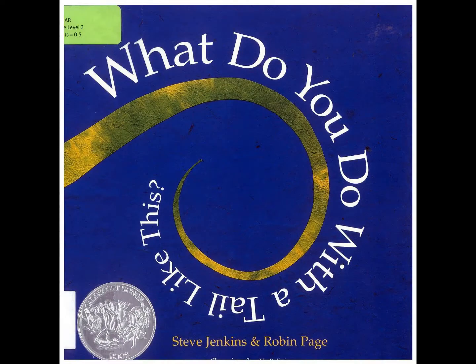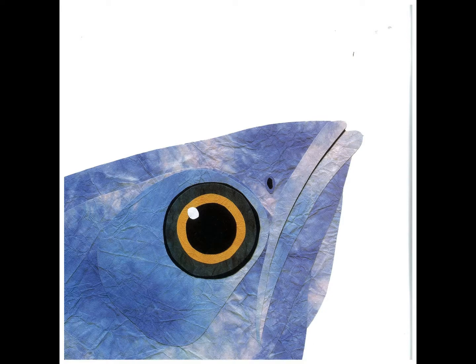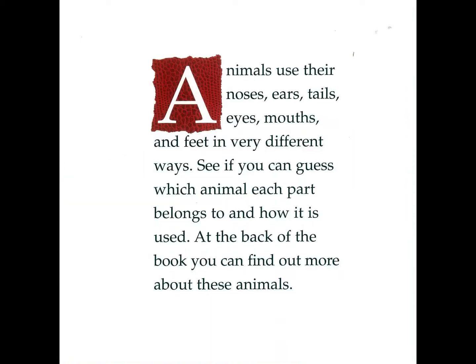What do you do with a tail like this by Steve Jenkins and Robin Page. Animals use their noses, ears, tails, eyes, mouths, and feet in very different ways. See if you can guess which animal each part belongs to and how it is used. At the back of the book you can find out more about these animals.